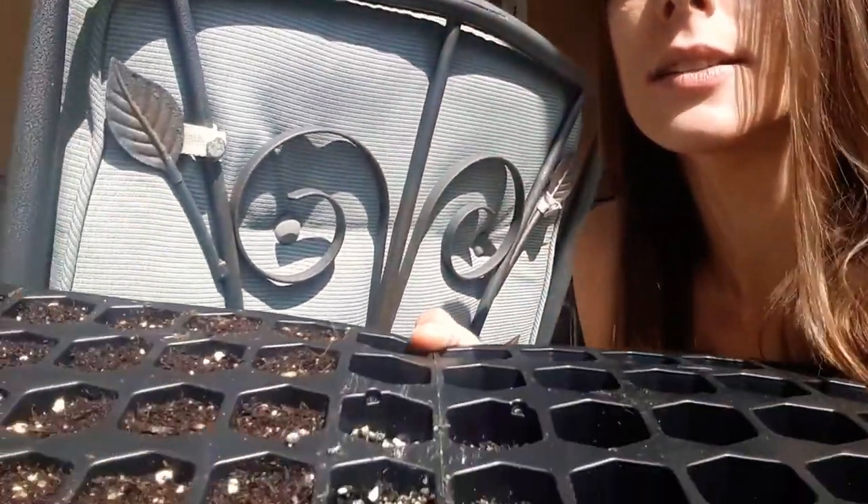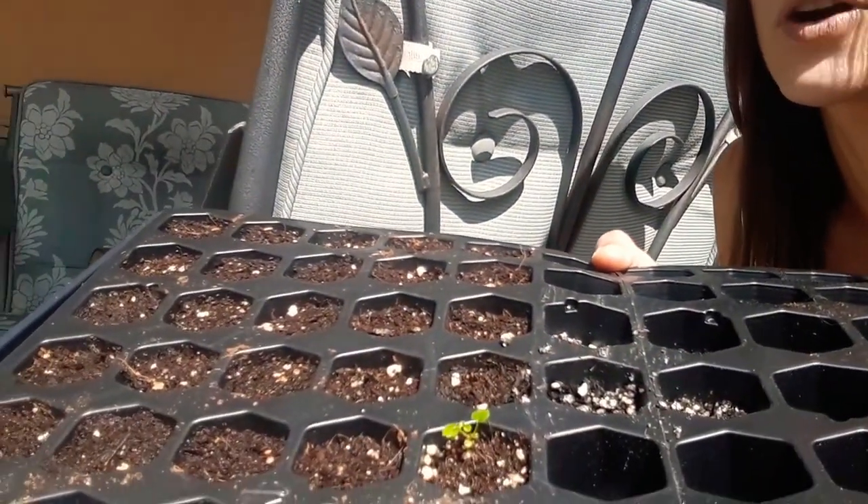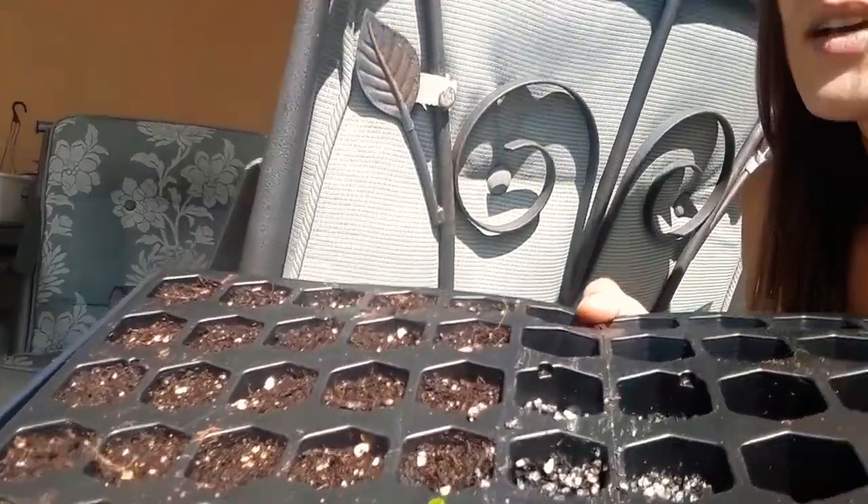Just like this lemon balm we transplanted from the store — it was getting yellow, it was dying, and now it's just growing so big I can't even control the thing. We've got our seed tray where I sowed some seeds: peppers, morning glories, eggplants, tomatoes — just a bunch of stuff we're starting. I'm the type of gardener who just throws seeds in and figures out what they are when they sprout.